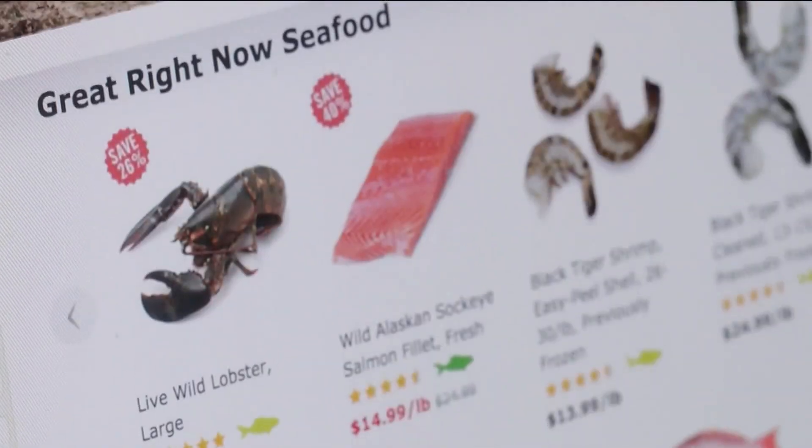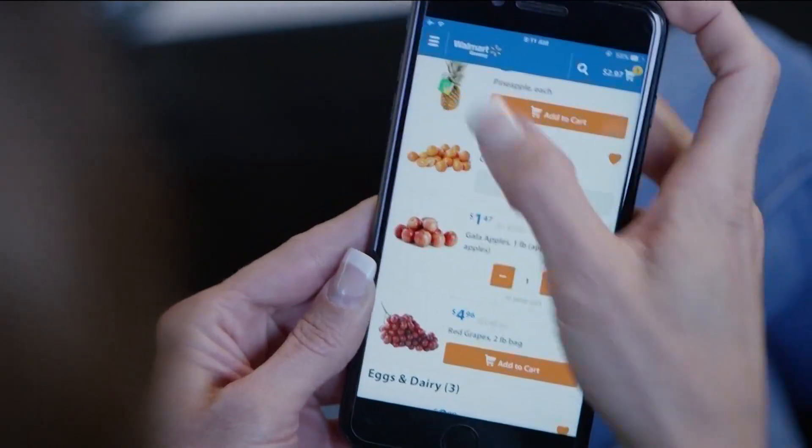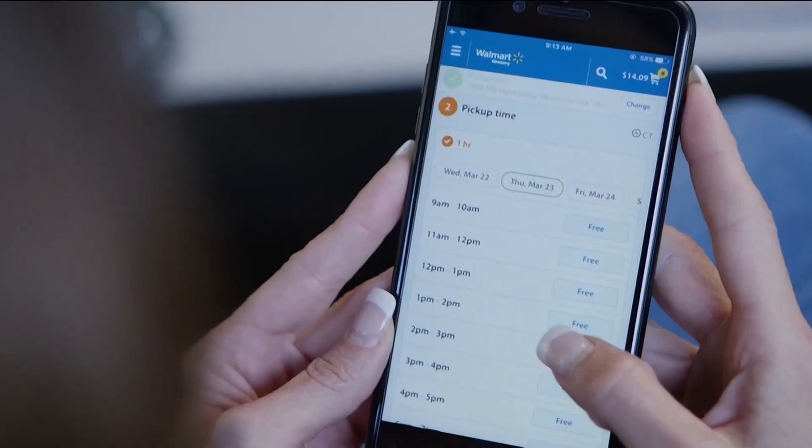Number two: shop from home. Avoid temptations at the grocery store altogether and shop online for grocery pickup or delivery instead. It's easier to delete items from your virtual cart if you're over budget, and it also allows you to compare pricing very easily because it puts all similar food categories together.